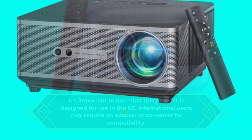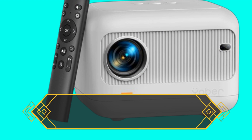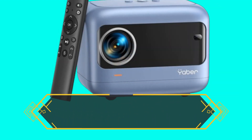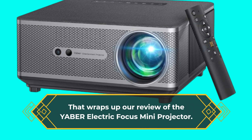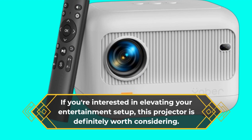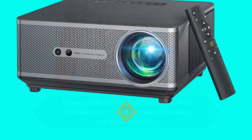The YABER Electric Focus Mini Projector is a game-changer for home entertainment. With its electric focus technology, stunning full HD resolution, fast Wi-Fi, and versatile connectivity, it offers an exceptional viewing experience. Don't miss out on transforming your living room into a cinematic paradise with this incredible projector. If you're interested in elevating your entertainment setup, this projector is definitely worth considering. Please like and subscribe to UK Pro Reviewer for more product reviews and tech insights. Thanks for joining us today, and we'll see you in the next video.